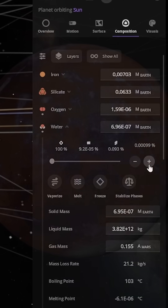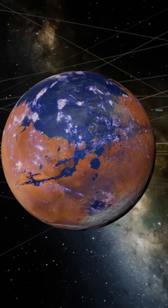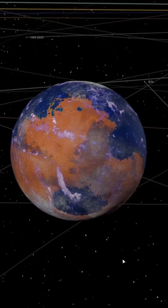Then, I added water to the surface. Oceans, rivers, and lakes begin to form across the planet, reshaping the Martian landscape dramatically.